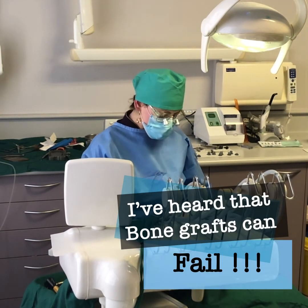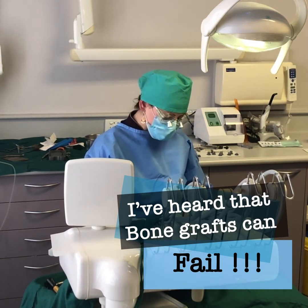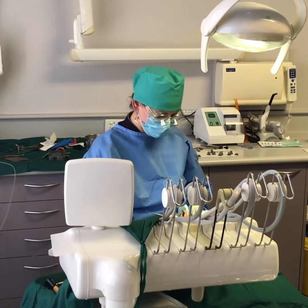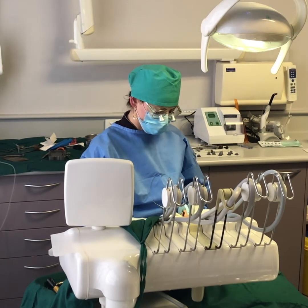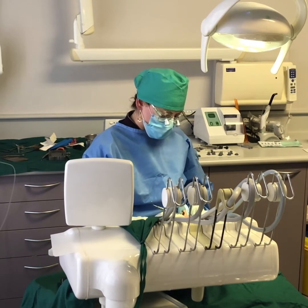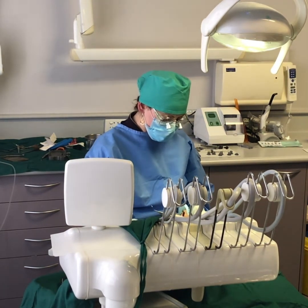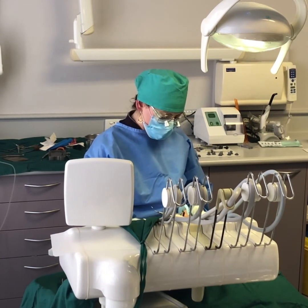Can the bone graft fail? Indeed it can — it's not guaranteed to take. It's quite an intricate procedure and we rely on a lot of factors lining up and being right. The more severe the bone loss, the more challenging it is to regenerate bone. Sometimes we gain a lot of bone, sometimes we gain some but not enough and have to do a follow-up bone graft, and sometimes we don't gain any bone at all. But there is always an opportunity for a second bone graft if needs be.